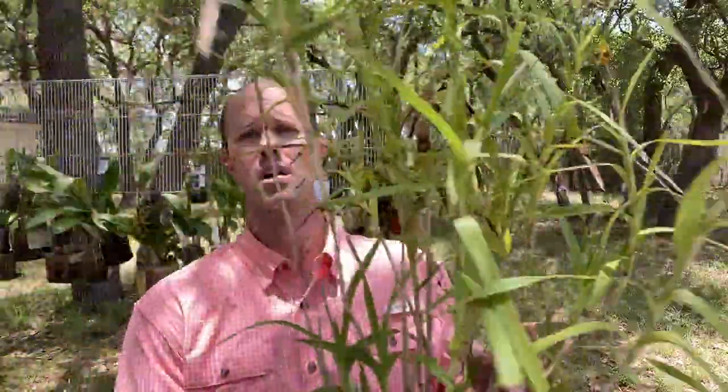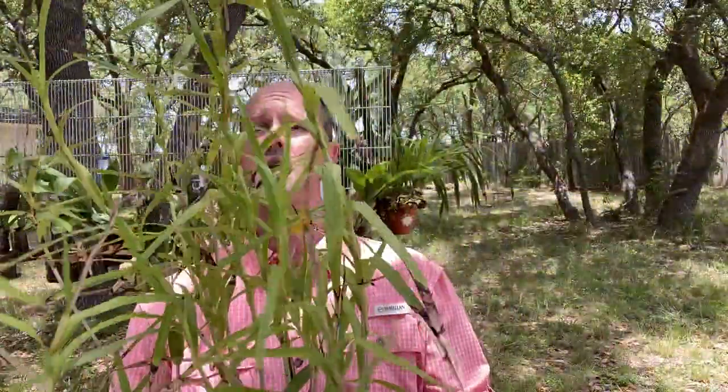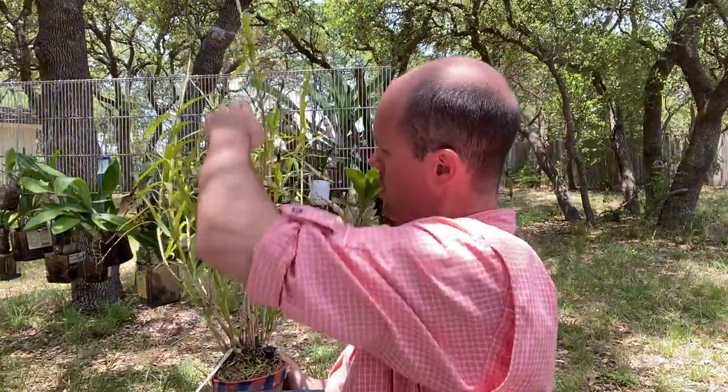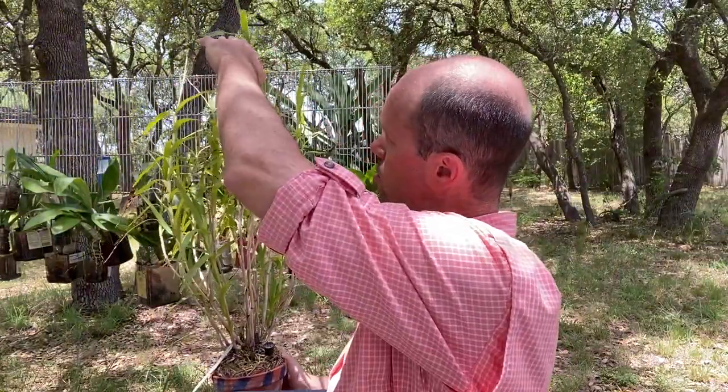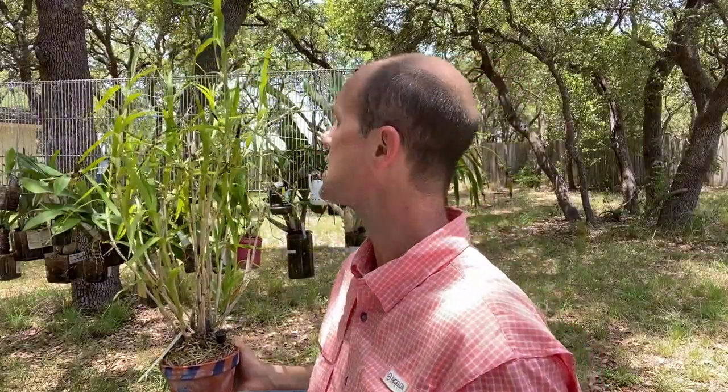I almost call it Neobinthamia, but Polystachia neobinthamia it is. You can see why the old name used to be gracilis — it is kind of a grass-like orchid that for me is about this tall, maybe two to three feet above the pot. And this is a particularly large plant.